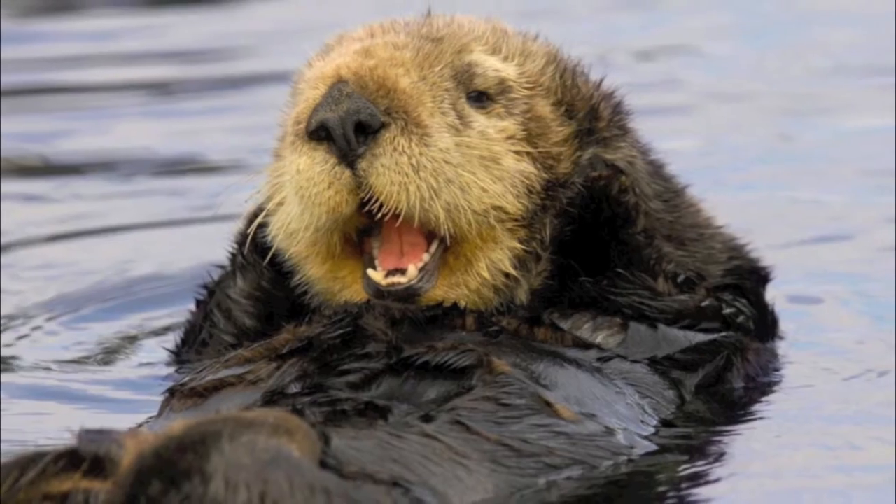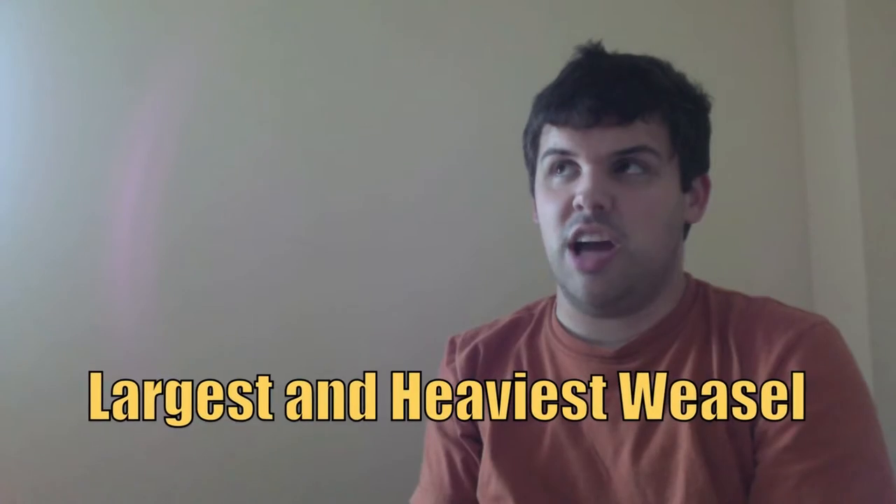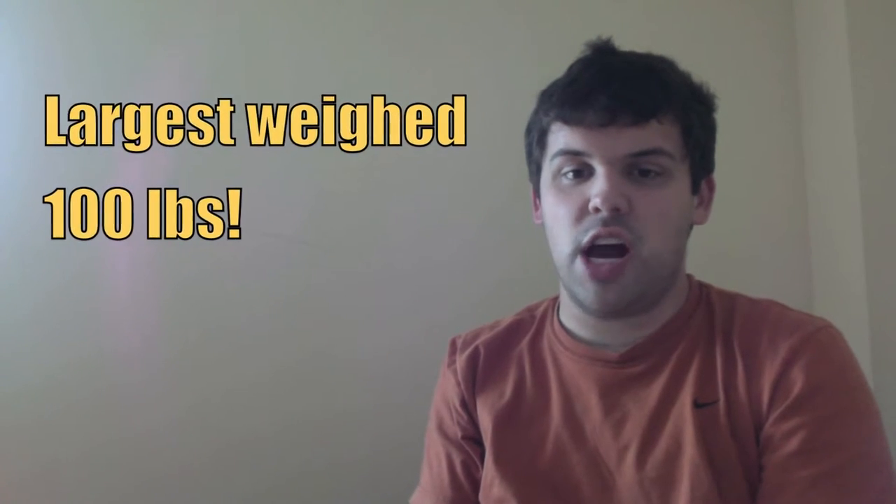Two of the cousins of the mink are the two greatest weasels on Earth alive today: the sea otter and the giant otter. The sea otter is the largest and heaviest weasel alive today. The heaviest one ever recorded weighed 100 pounds — and believe it or not, that's even bigger and heavier than the wolverine.